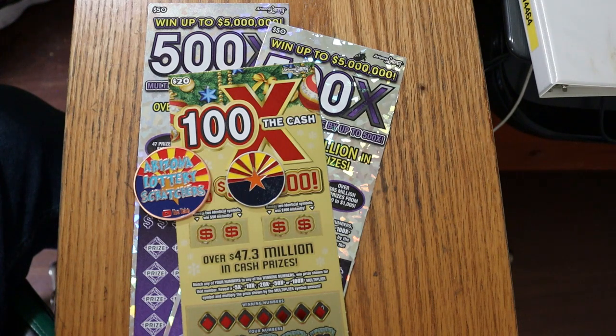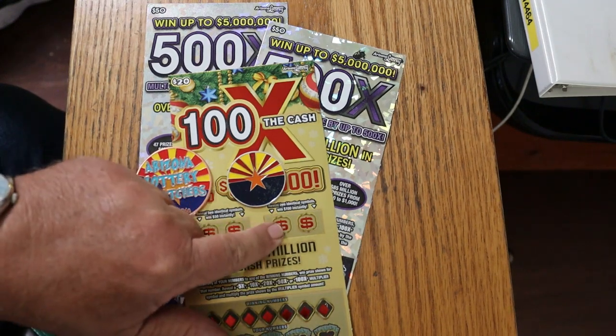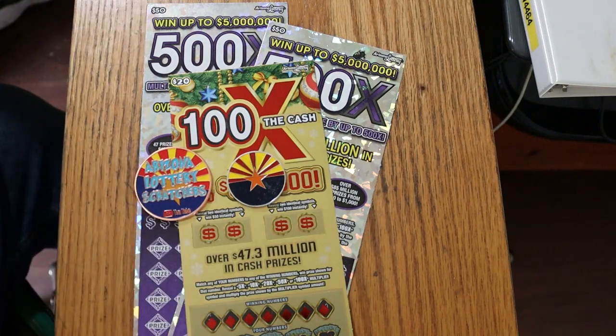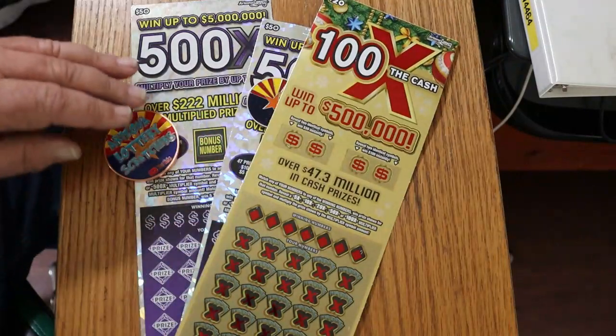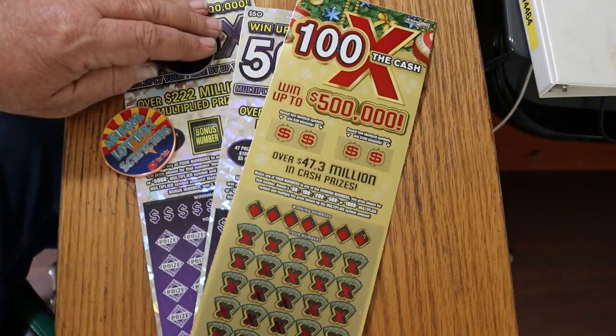So I've got ticket 21 on this 100 Times the Cash. Simple — match your number to the winning numbers, find the multipliers of 5, 10, 20, 50, or 100. Or you can get bonuses of 50 or 100 on top. Ticket 21, odds are 1 in 3.05, and the book number is 027876-870. Can't read my own handwriting.